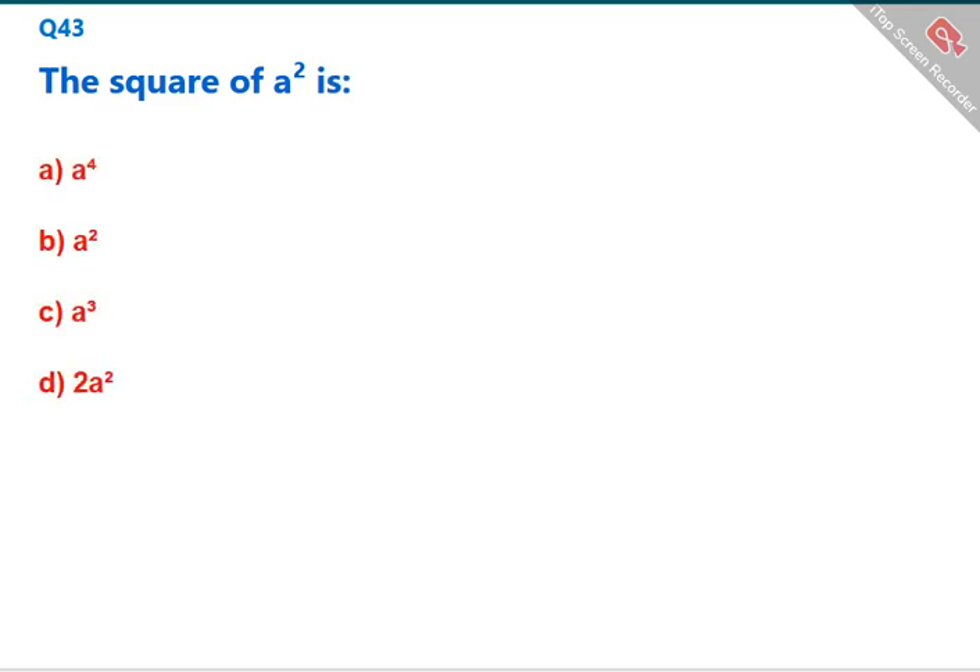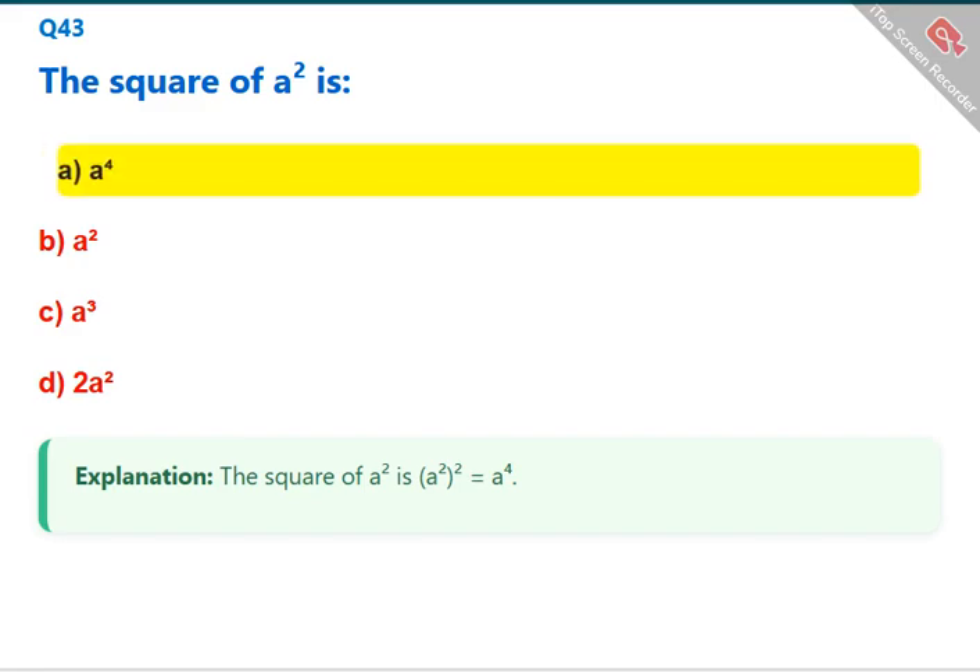The square of a² is a² × a² = a⁴. The correct answer is A: a⁴.